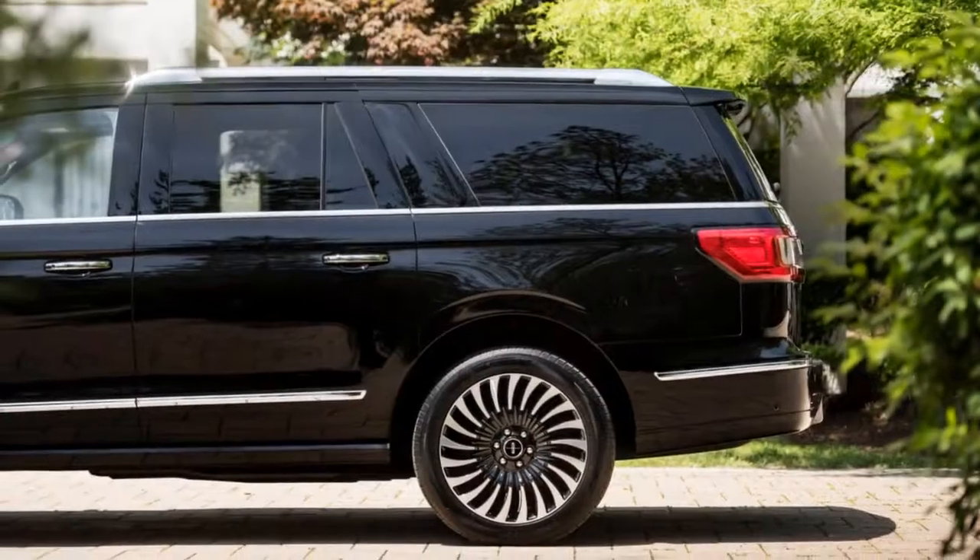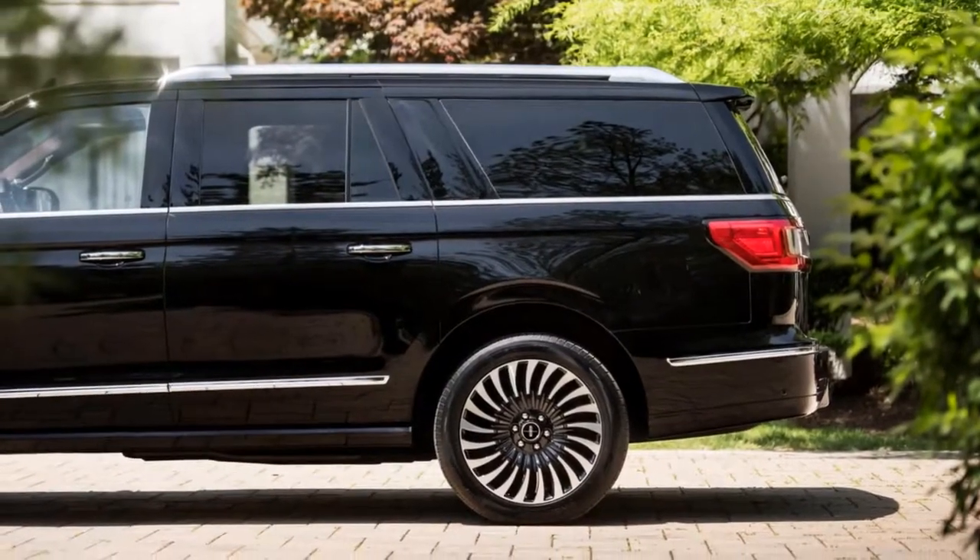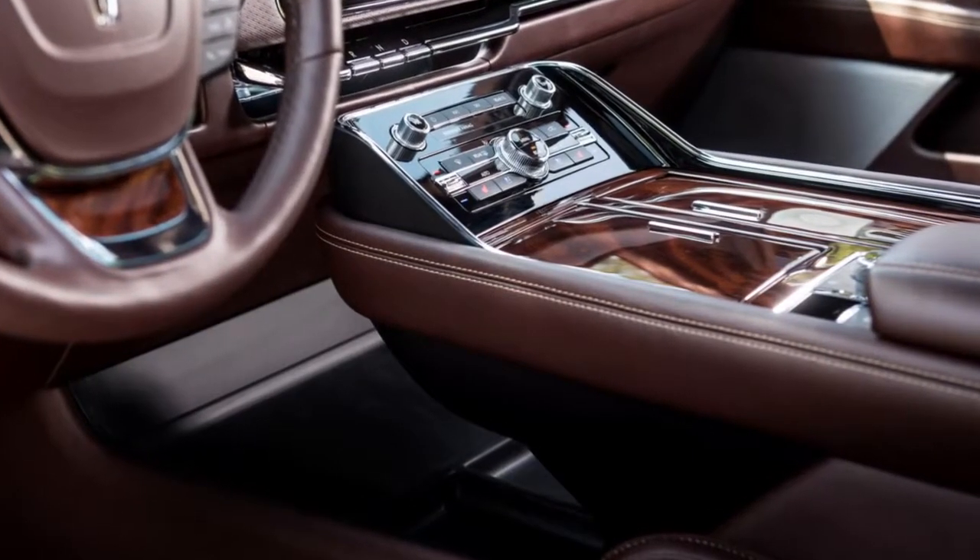With running boards and only modest ground clearance, the Navigator is not built for extreme off-road duty. But when it comes to pulling a horse trailer out of a muddy paddock, it will do the job.